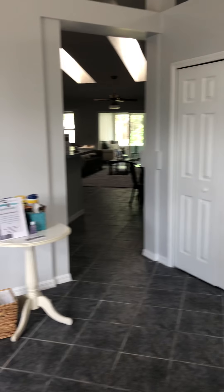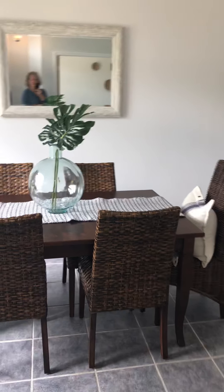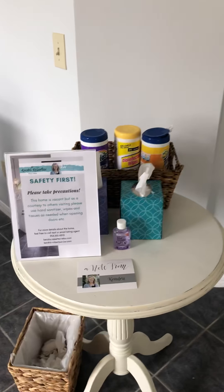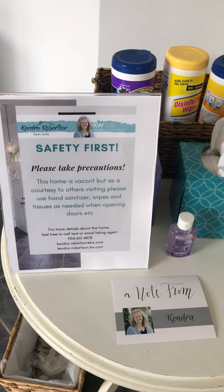Hey, I'm at 3095 Mystic Falls in Villages of Pablo. I'm going to give you a little walk-in tour. So you walk in the front door, we've got the formal dining room. I've also set up my little sanitizing station for everyone coming through to be in the house.